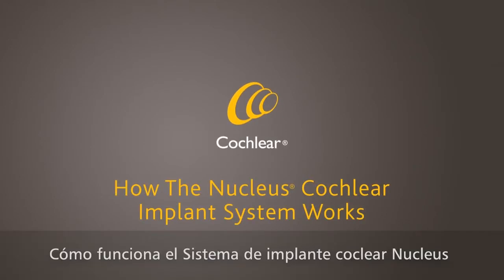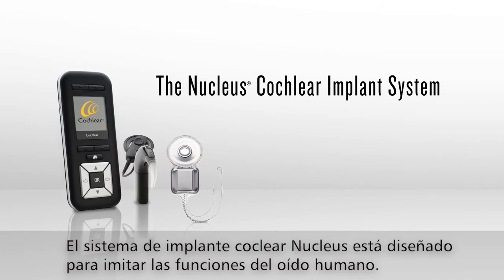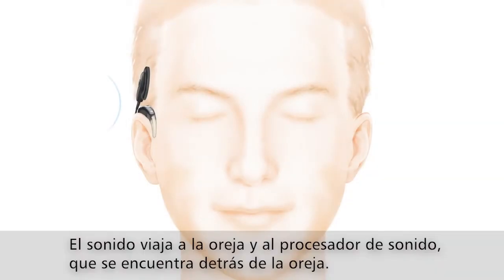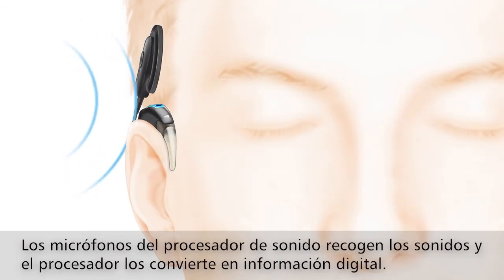How the nucleus cochlear implant system works: the nucleus cochlear implant system is designed to mimic the functions of the human ear. Sound travels to your ear and the sound processor, which sits behind the ear. The microphones on the sound processor pick up sounds.